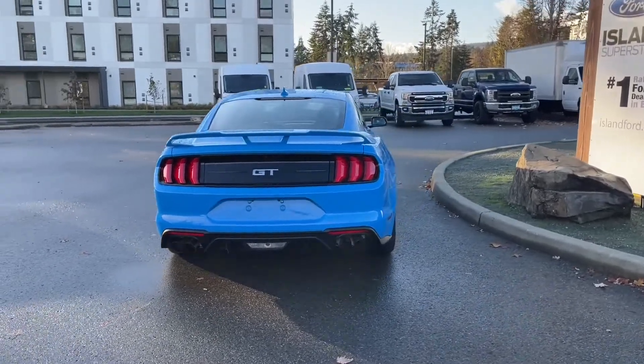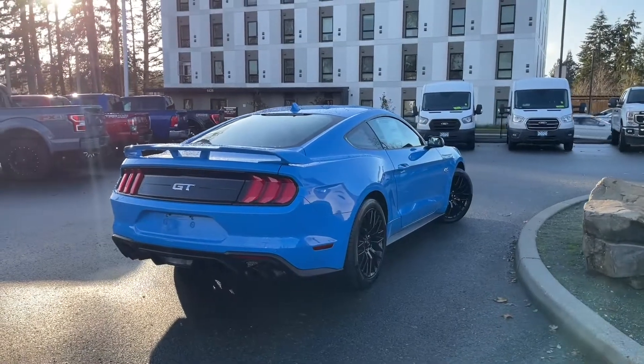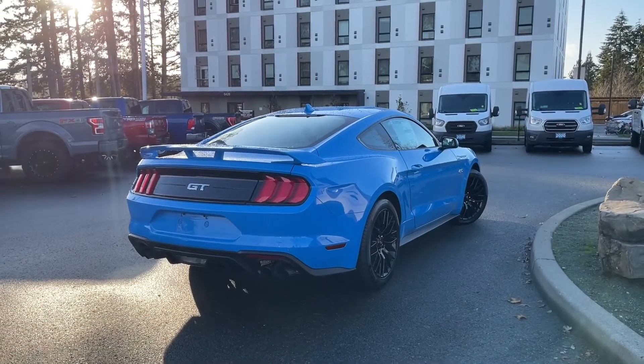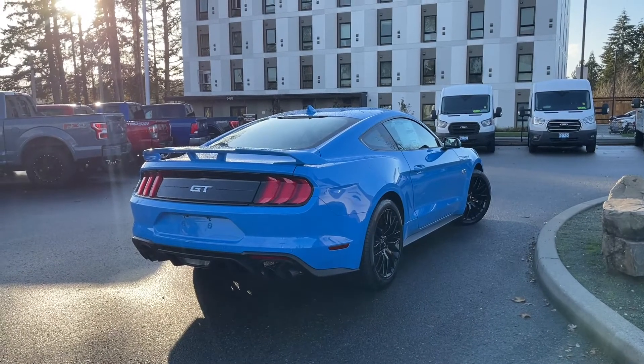If you'd like to take this beauty out on a test drive, you can book that online at islandford.ca. Stay tuned — we're going to have a look under the hood and inside and out. It also has an active valve performance exhaust and you can hear it roar.